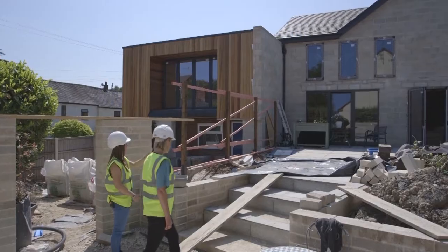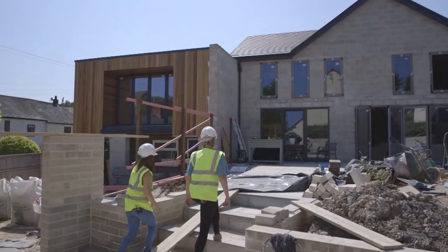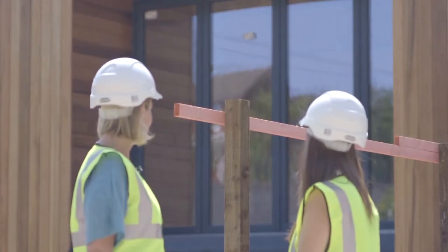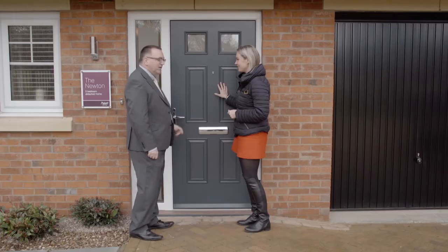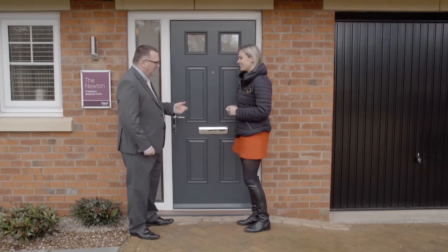Hello and welcome to the third edition of the Architects Updates. We've been and seen a modern extension with the full range of Warm Core products. We then went and saw a brand new build with the Macedor Craftsman extensive range. And now I'm here in the rain in the beautiful Nottinghamshire countryside to see Cindy with her fantastic twist on a farmhouse.